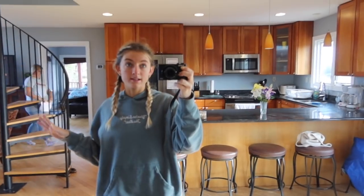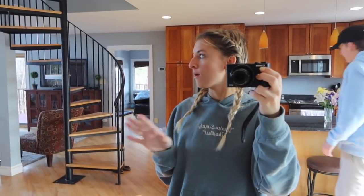We arrived yesterday and checked into our place and it's so beautiful. I'll give you a little tour around the house because we absolutely love staying here. It sleeps 14 people so it has a ton of room. I don't know if I'll show all of the rooms but I'm going to show the main house area.